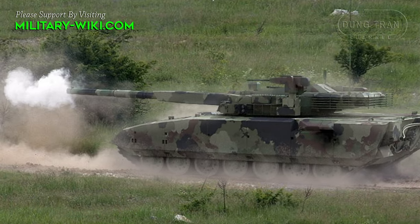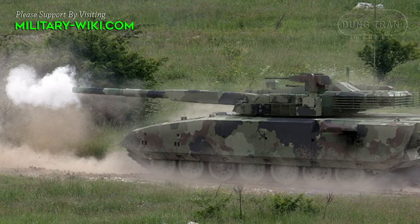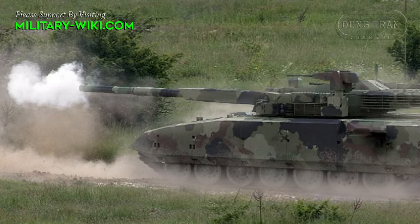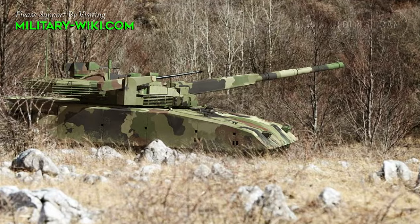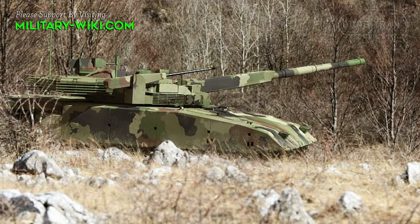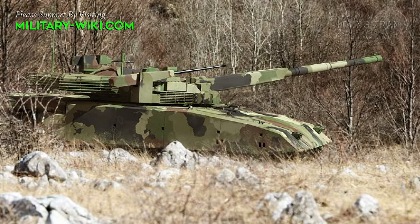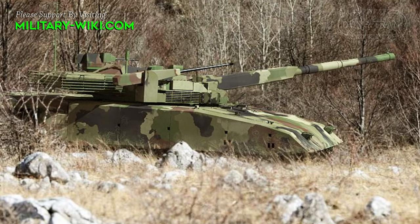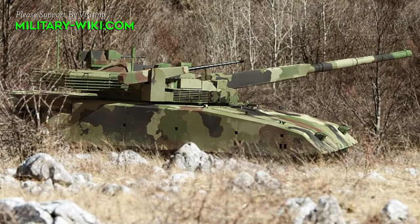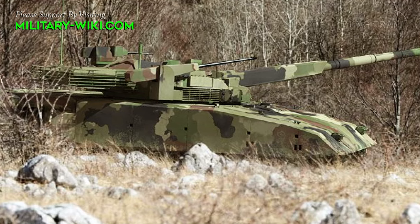Serbia's concept tank, called the M20UB1, is equipped with a 125mm smoothbore gun placed in an automatically controlled turret. As in the T-14 Armata, the M20UB1's crew of three is securely enclosed in a multi-layer armor capsule, separated from the ammunition container. The Serbian project is also designed on a modular platform similar to the Armata.